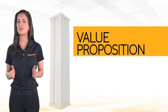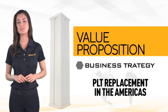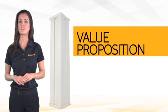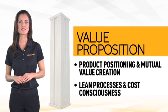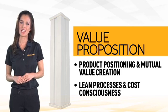At Continental, value proposition is one of the four pillars of our business strategy for PLT replacement in the Americas. The differentiating factors in our value proposition come through the following vehicles: product positioning and mutual value creation, and lean processes and cost consciousness. These two components define the way in which we differentiate ourselves.